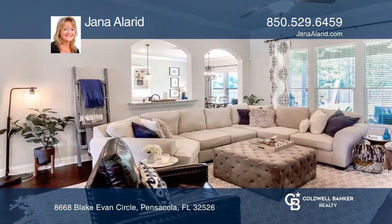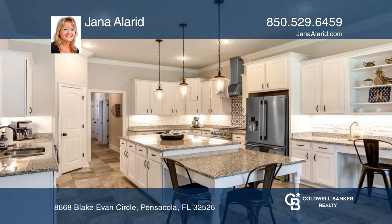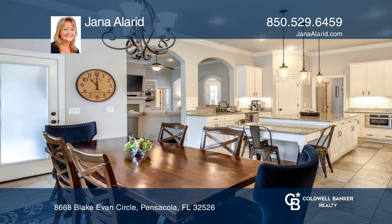This stunning home has an open floor plan, high ceilings, and many upgrades. The chef's kitchen offers a gas stove, a large island with seating, and a breakfast nook. The living room boasts a beautiful granite fireplace.